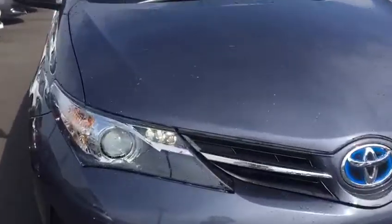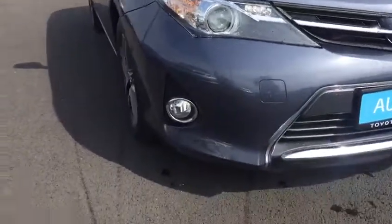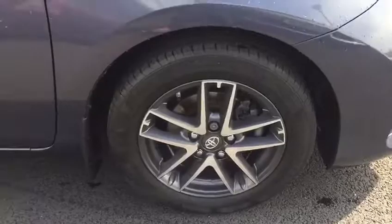In the Luxury trim we have our front LED daytime running lights, we also have our front fog lights, and we have our 16-inch multi-spoke alloy wheels.